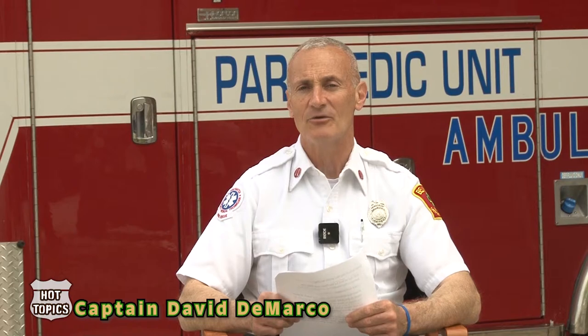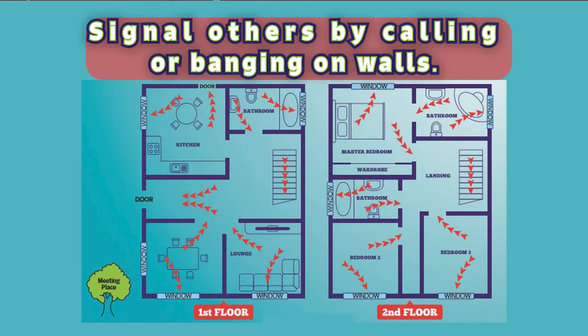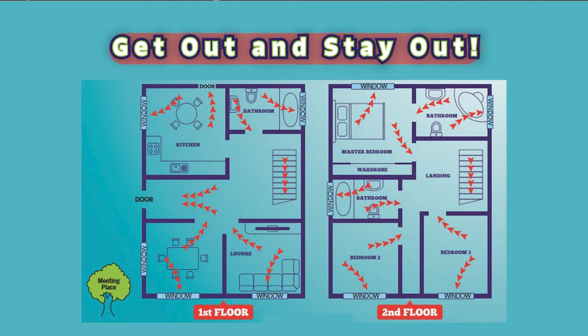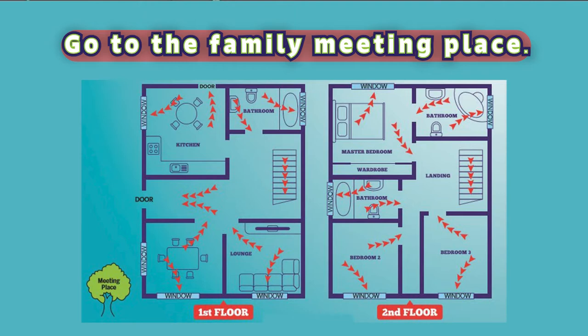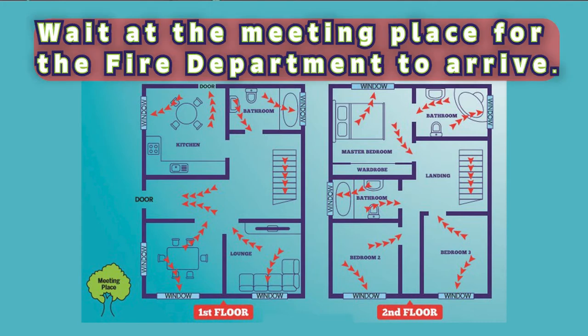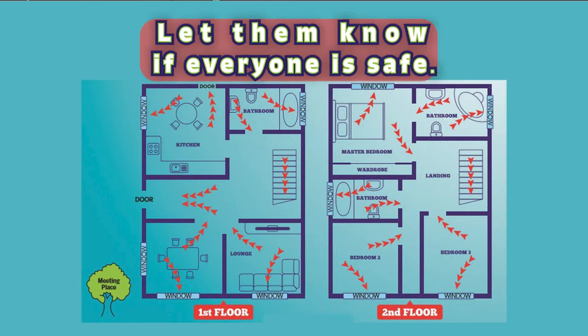What should you do if your smoke alarm starts sounding or beeping? Signal others by calling out or banging on the wall. Leave your home or your building — get out and stay out. Go to the family meeting place. Dial 911 from a neighbor's house or other safe place. Wait at the meeting place for the fire department to arrive, and let them know if everyone is out safely.